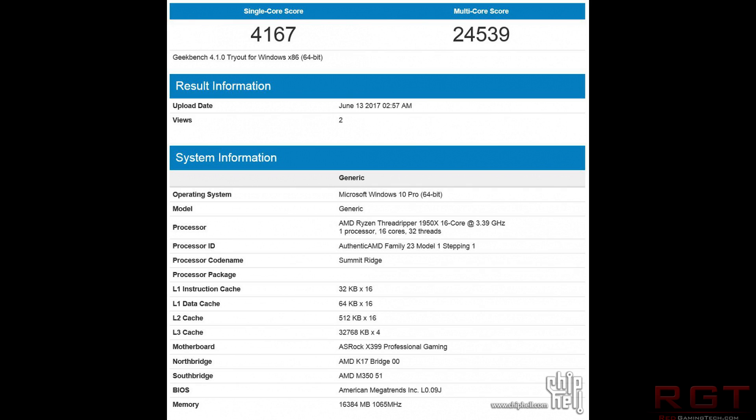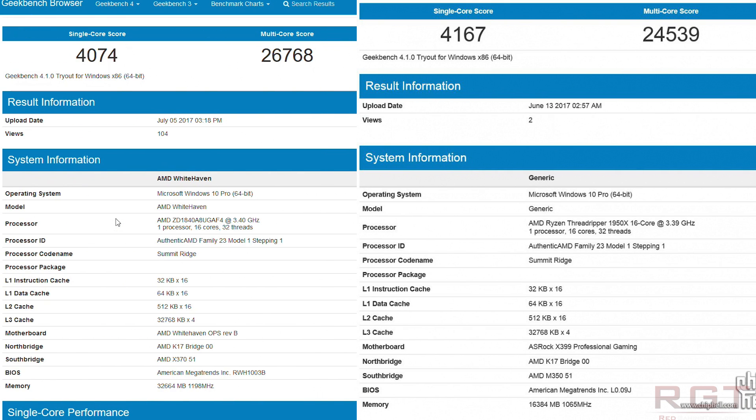What's very interesting is that if you do a bit of Googling and check out the older benchmark, you can see that the one released June the 13th — about three weeks back — hit 4,167 on single-thread performance, so about 100 points difference. But the multi-core score went up considerably, about 2,200 points more: the old one was 24,539 compared to 26,768.